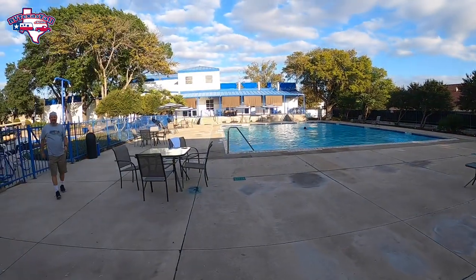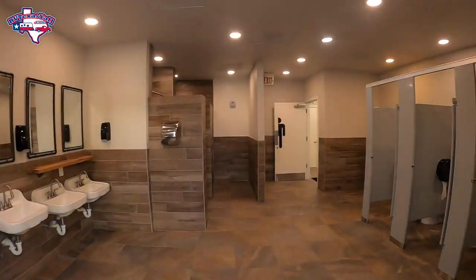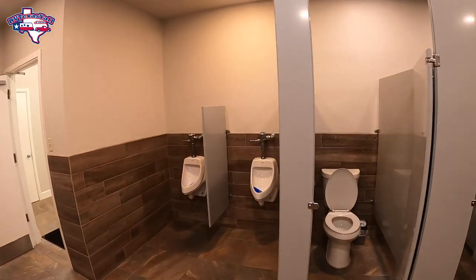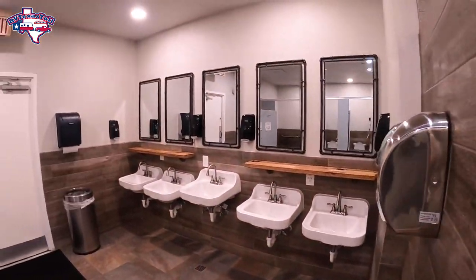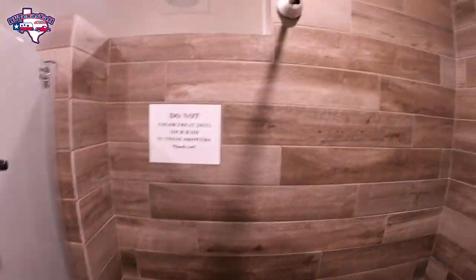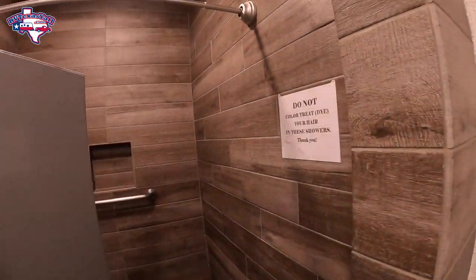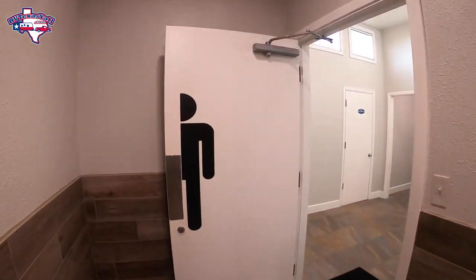That was the women's side, so now we'll take you through to the men's. We had to switch cameras for this one. The tile is just beautiful — and again, spotless. Our brother and sister-in-law came to visit us with our nieces while we were here, and our sister-in-law walked into one of the bathrooms and said, 'Wow, does every RV park have bathrooms like this?' — and the answer is, I wish, but no. They are phenomenal.